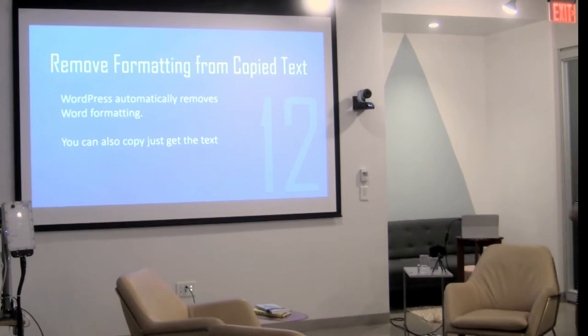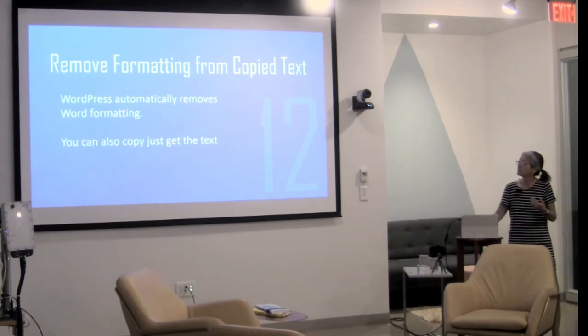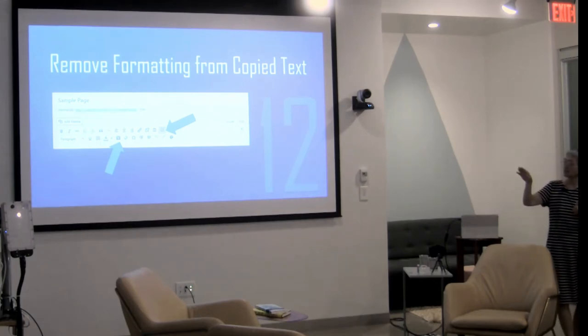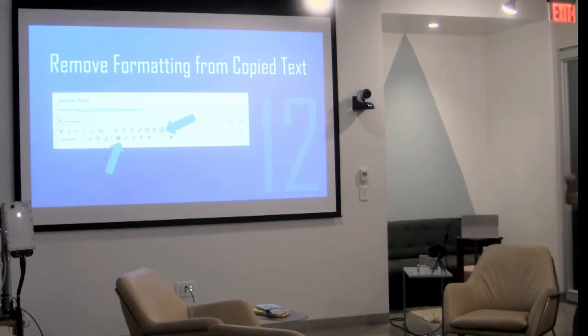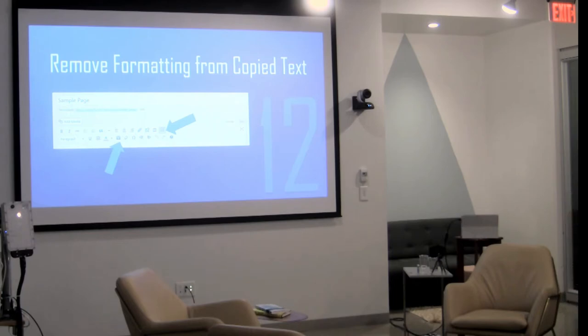Tip number 12: remove formatting from copied text. If you copy and paste a Word document into WordPress, it now strips out a lot of the formatting. But if it doesn't, you can go to your page editor and click the little T button to paste as plain text, which removes every single formatting so you can reformat it the way you want in your WordPress site.